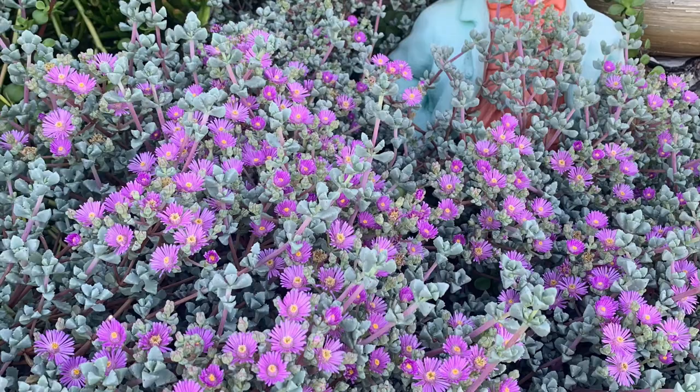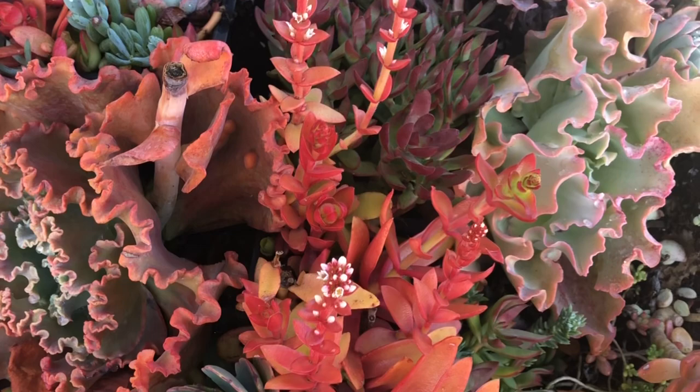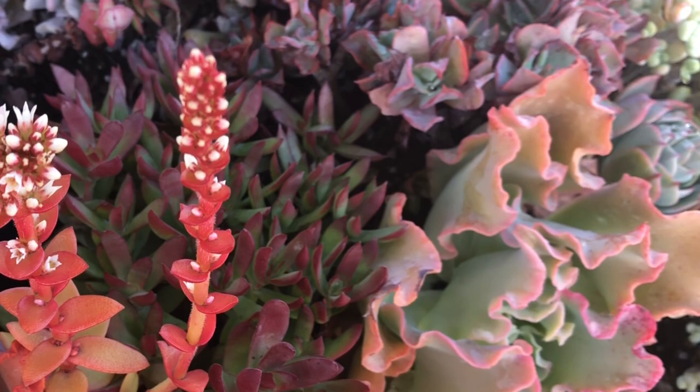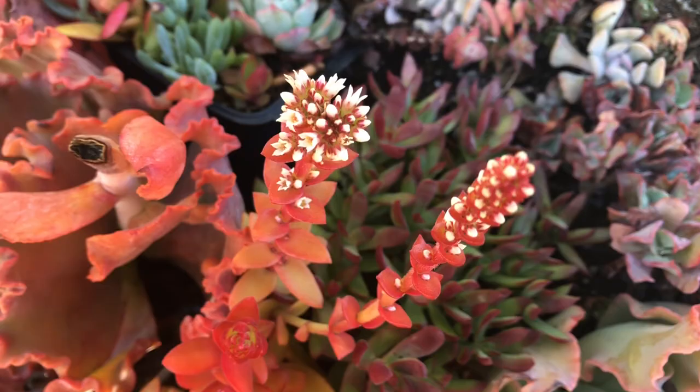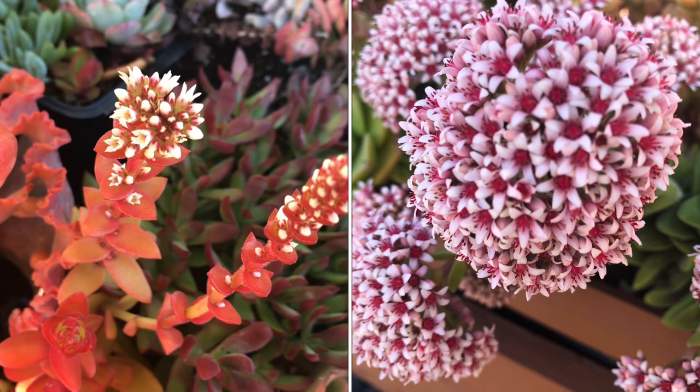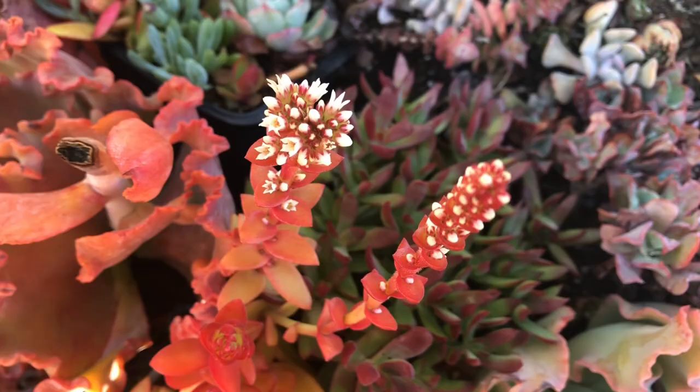We have another Corsula that is also blooming right now. This usually blooms in summer and it's still winter here in California. This is Corsula Capitella Campfire, with its long stalk of white flowers. Its flowers are not as gorgeous compared to Corsula Springtime, but the plant's colorful and eye-catching succulent leaves can brighten up your garden.